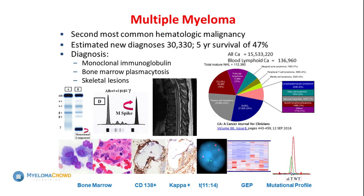Myeloma is not an uncommon disease. Patients tell me all the time that before they were ever diagnosed with myeloma they'd never heard of it — they sometimes confused it with melanoma. Once you're diagnosed, you actually meet other people with myeloma and realize it's not that uncommon. At any given time there are about a hundred thousand patients living with myeloma.